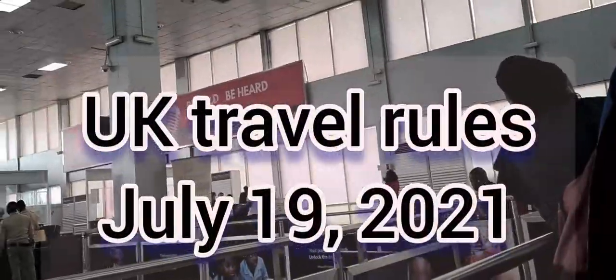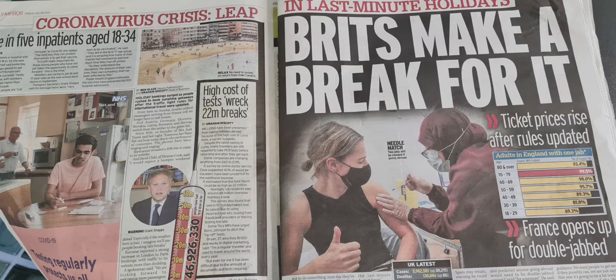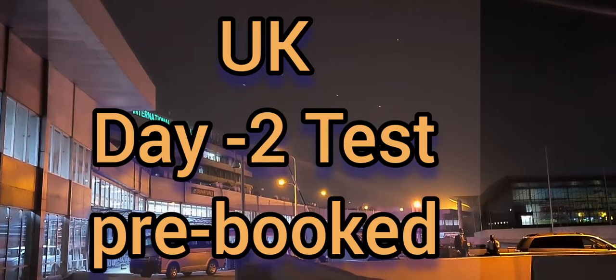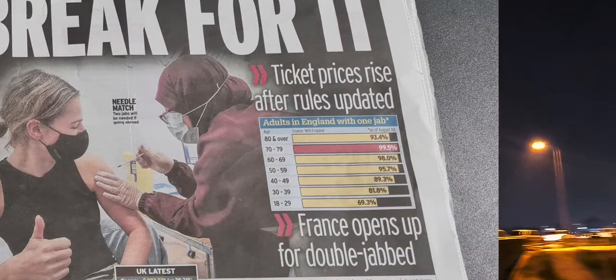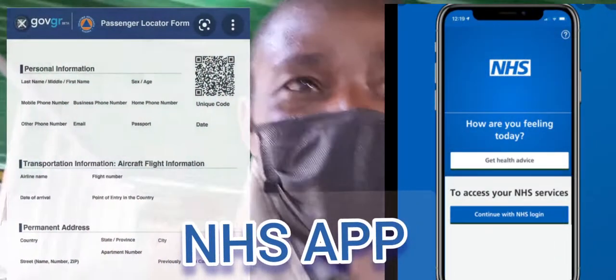Rules are changing quickly and you need to adhere to the regulations. Since July 19, anyone coming from amber countries like Nigeria needs to present proof of a negative PCR test. You also need to show evidence that you have pre-booked day two tests. If you are fully vaccinated in the UK, you need to show evidence from the NHS app and a downloaded passenger locator form.